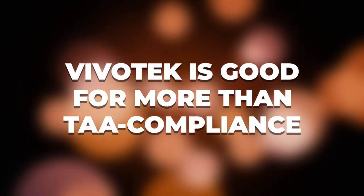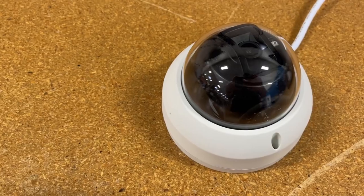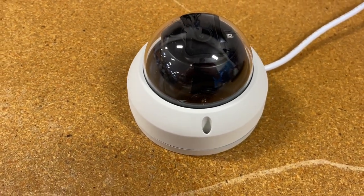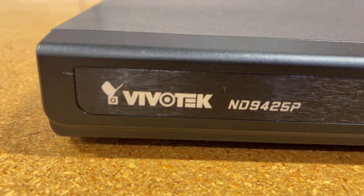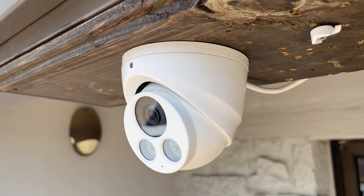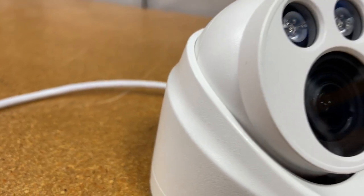And number three, Vivotech is good for more than just TAA compliance. Obviously in this video we're going to be talking a lot about the TAA and TAA compliance, but don't forget that Vivotech has a lot more going for it than just the TAA. We wouldn't bring on a new brand if it didn't represent the cutting edge of security technology. So even if the TAA does not apply to you and your jobs, you should still definitely give these cameras a shot. With those disclaimers out of the way, let's jump right into this video.